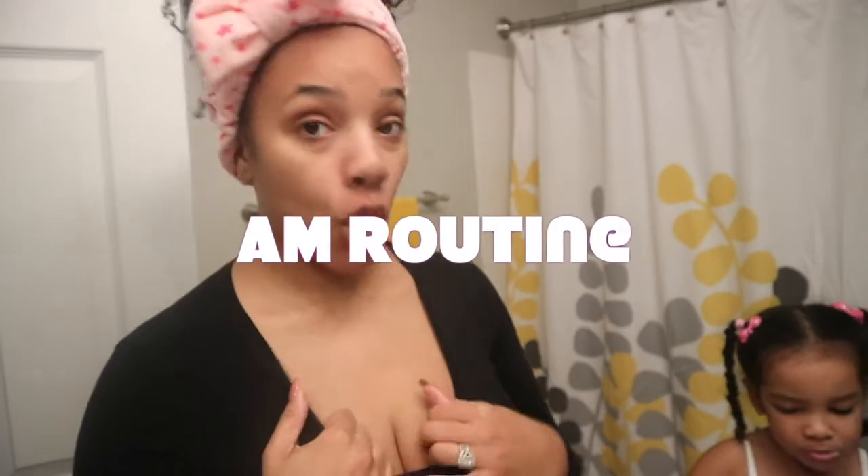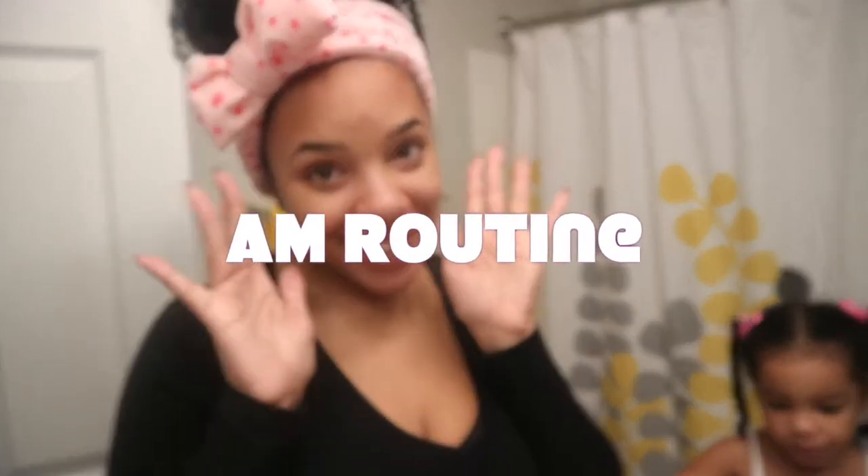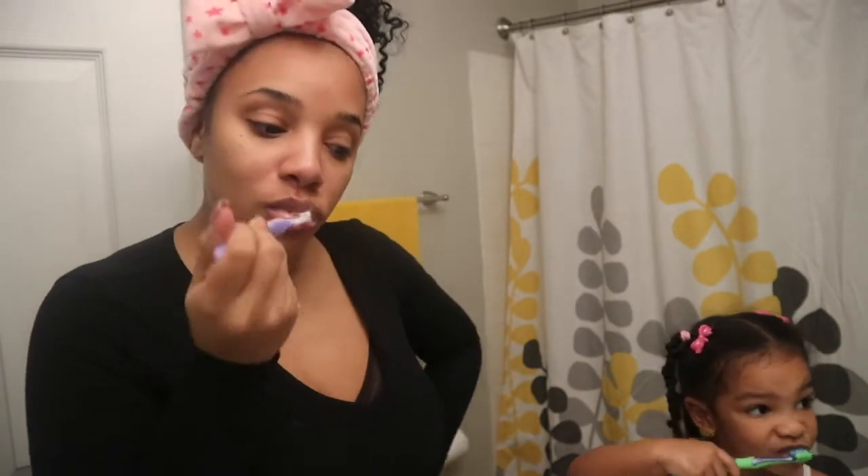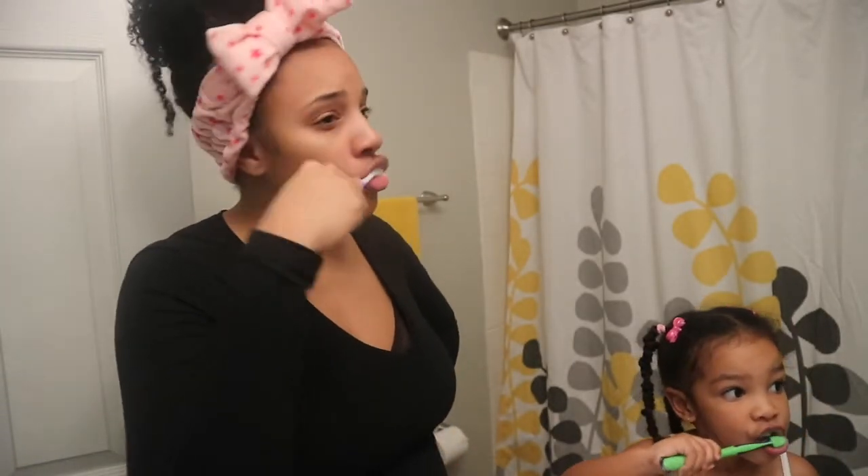Good morning everyone! We're going to start by brushing your teeth because nobody likes yuck mouth. Me and Dilly are brushing our teeth — this is our morning routine, we do this every morning. Just brush brush brush brush, right Dilly?